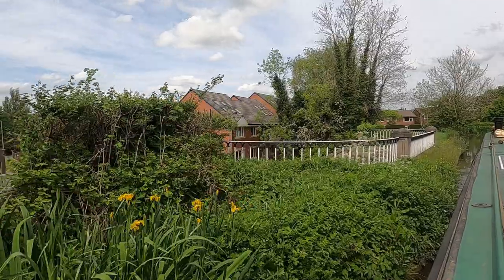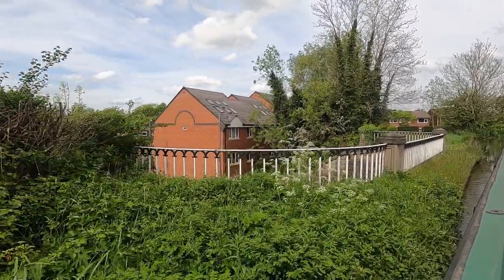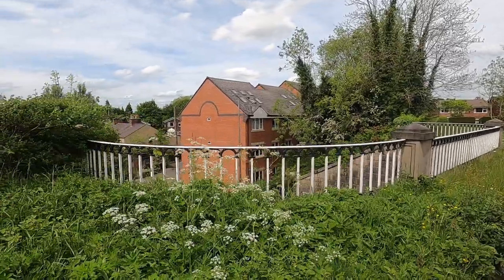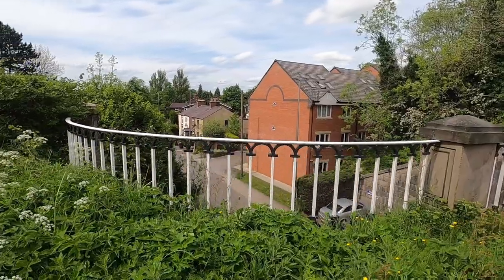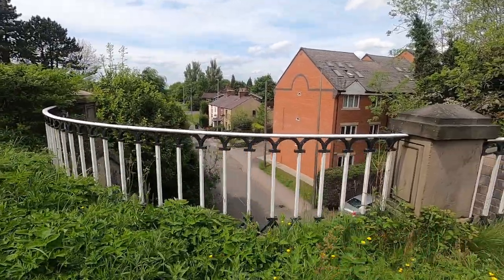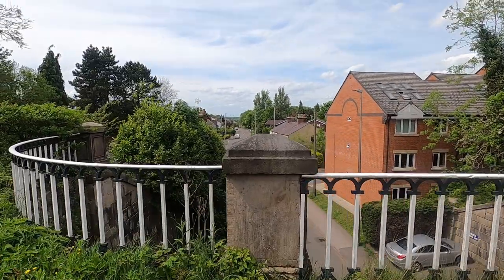As we go over the aqueduct here and look down, we're quite high up as you can see. We're now coming right into Congleton and where I'm going to moor up. The next video will start as we leave Congleton and look across the beautiful valley to the viaduct.